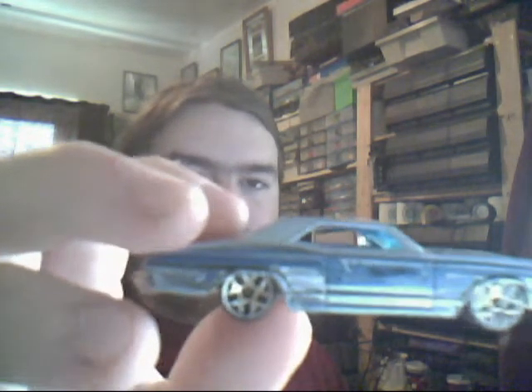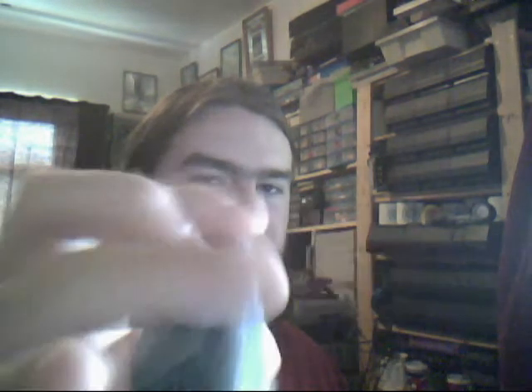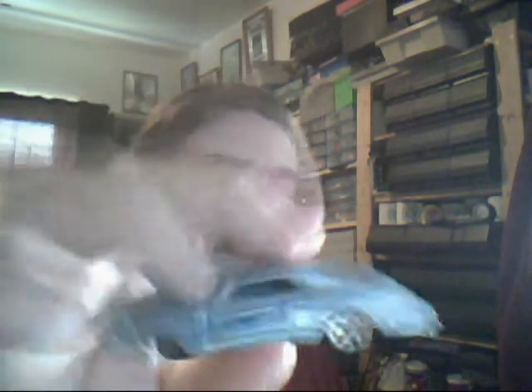Hot Wheels 64 Riviera — beautiful 2004 model, or maybe 2003. Nice wheels, a bit rusty on the axles. Nothing on the back, very basic tampos. Overall a nice little car to have.